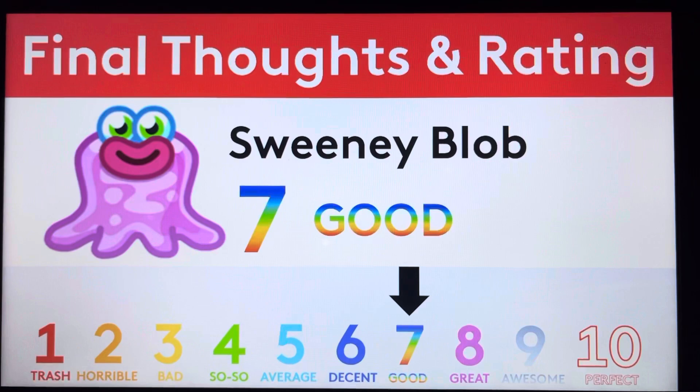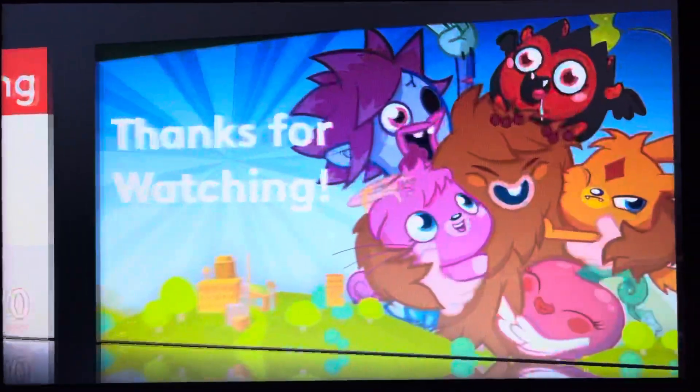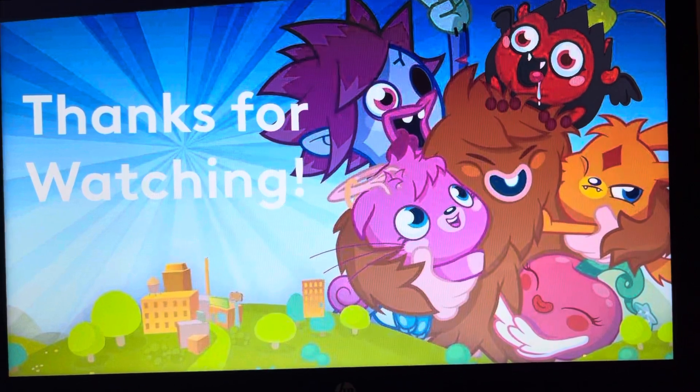Feel free to agree or disagree in the comments section down below. With that, guys, we are done! Thank you all for watching another episode of Moshi Monsters biography. Hope you had a lot of fun. And that was the final video of the day because we're heading up to Walt Disney World today!